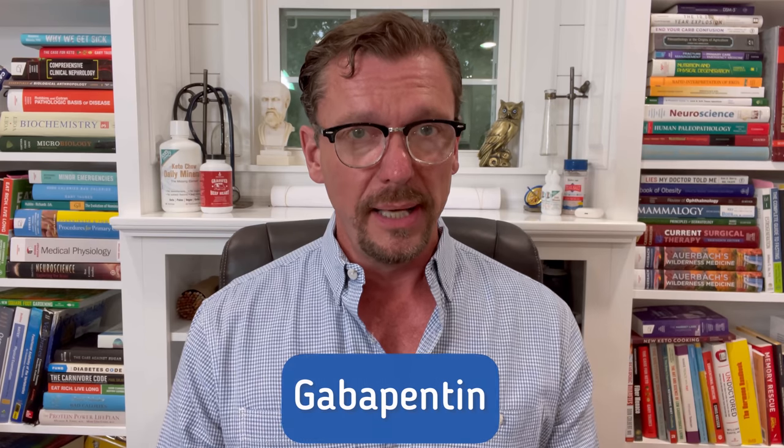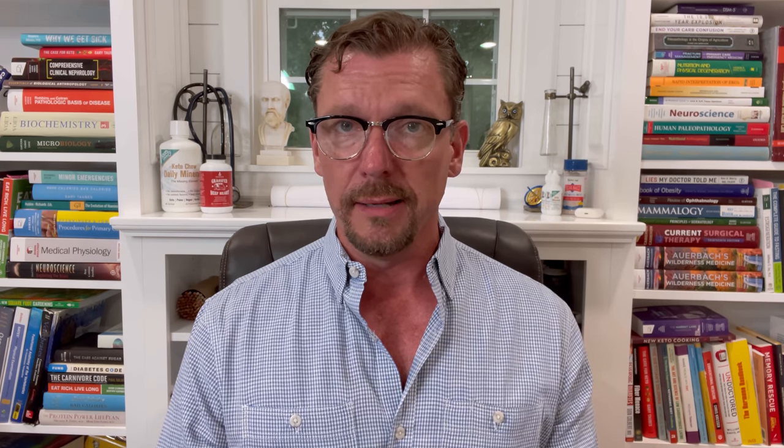Next is gabapentin, marketed under the brand name Neurontin. Gabapentin is used for chronic nerve pain, neuropathy, and as an anti-seizure medication — but it absolutely can raise your blood sugar.